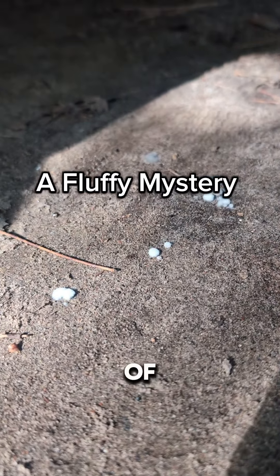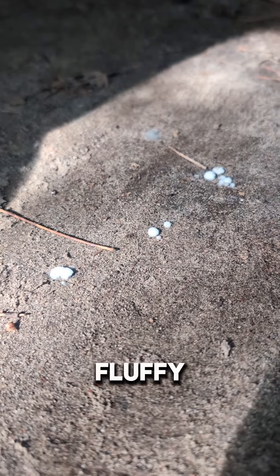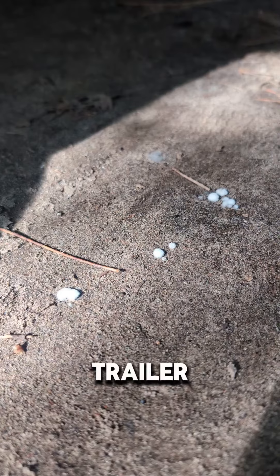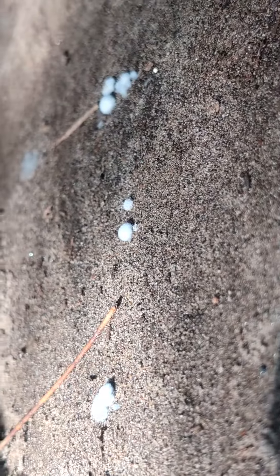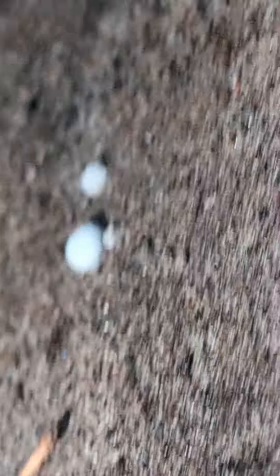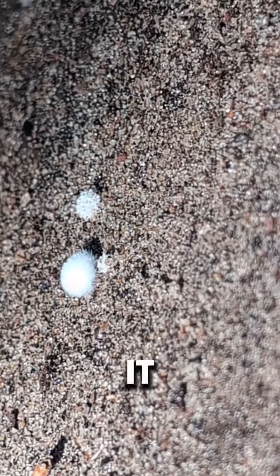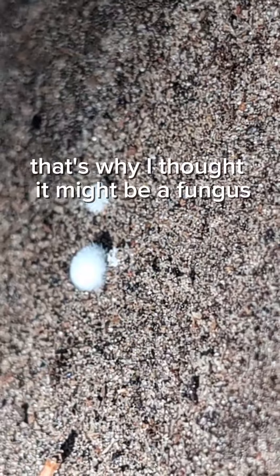Next in my never-ending series of cool and interesting things that I have found: this fluffy fungus growing underneath our trailer. What is it? Is it some sort of fungus? It is some sort of fungus.